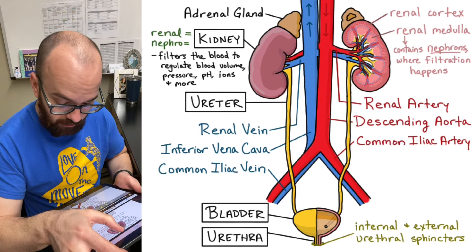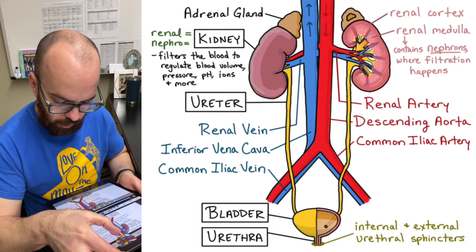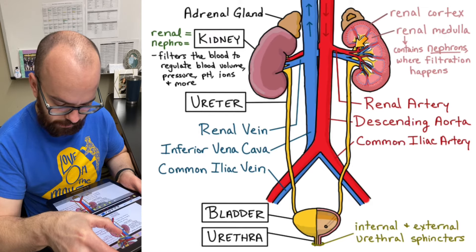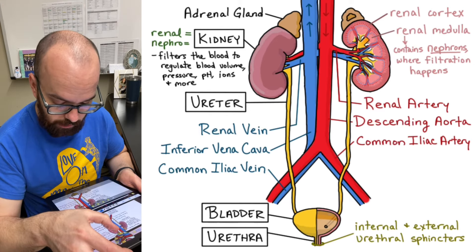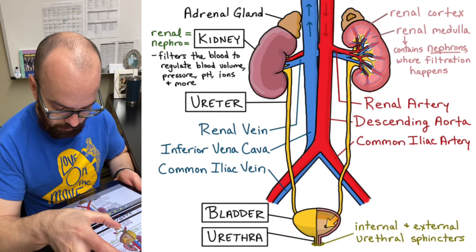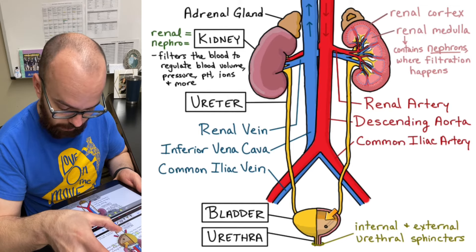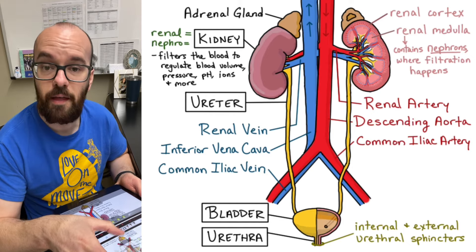Let's do a quick recap. Blood travels down the descending aorta through the renal arteries, branches into the renal cortex, then to the renal medulla where nephrons filter it into collecting ducts and down into the ureter. Blood that doesn't get filtered returns to the heart through the renal vein and then the vena cava. Everything that did get filtered — now our urine — passes down the ureter into the bladder where the ureter connects at the bottom. The urine stays in the bladder until we're ready to expel it, then we relax the urethral sphincters and urine travels down through the urethra to the outside of the body.